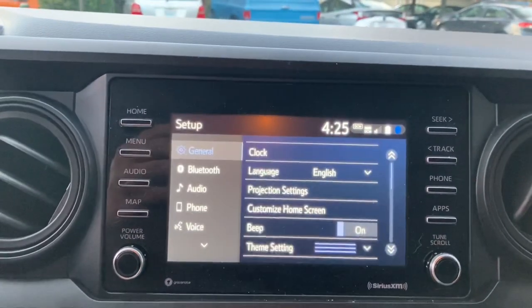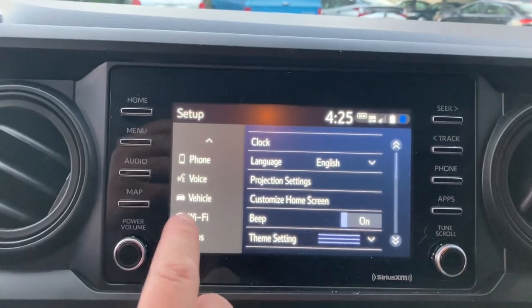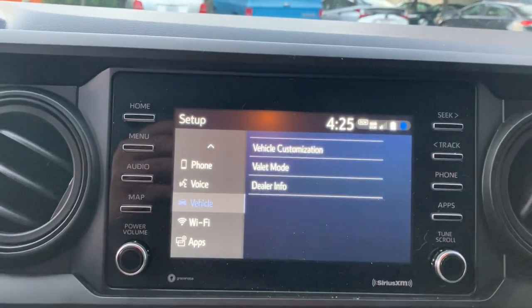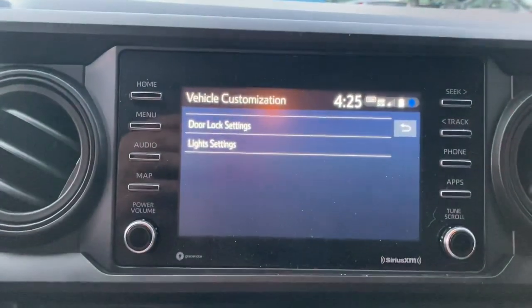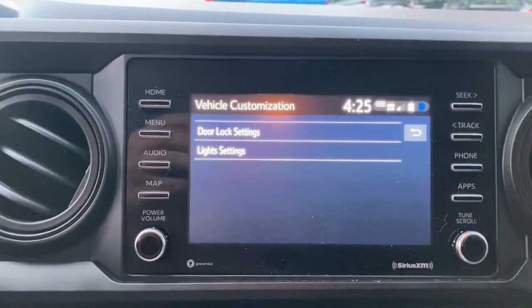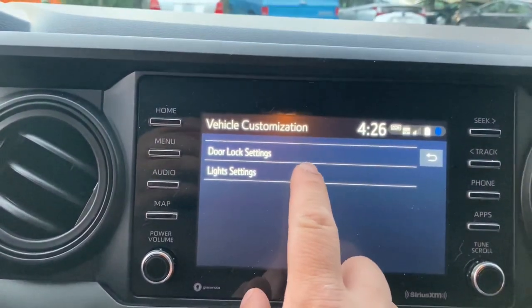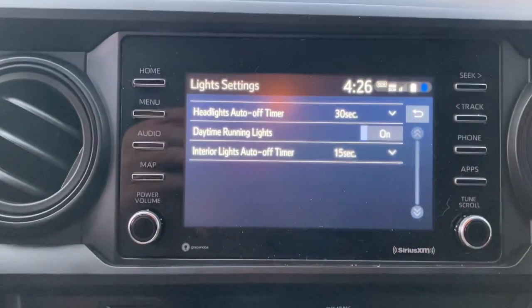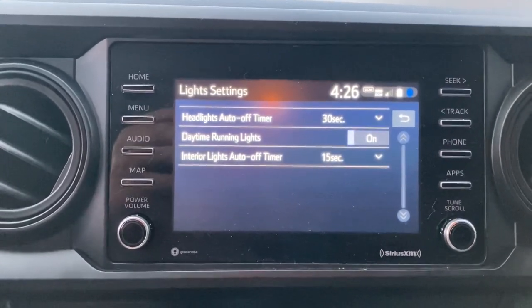So what you'll want to do is go to your menu, hit Setup, then go down to Vehicle, hit Vehicle, and then go into Vehicle Customization. And right here, you have your door lock settings and your lights settings. Hit Light Settings. And here is where you have your running lights.